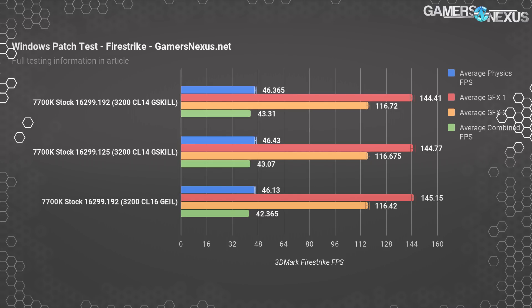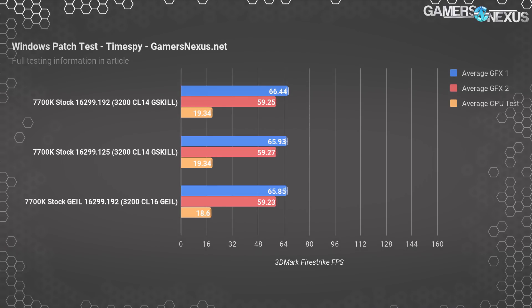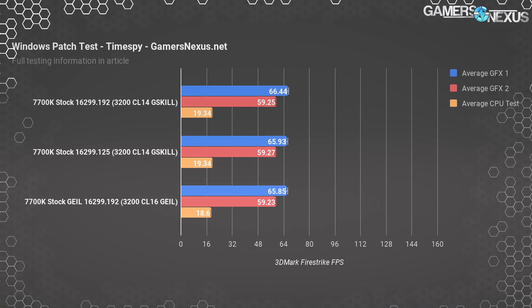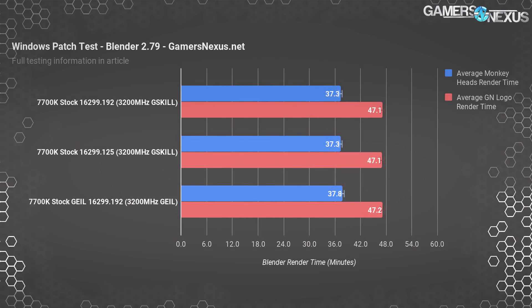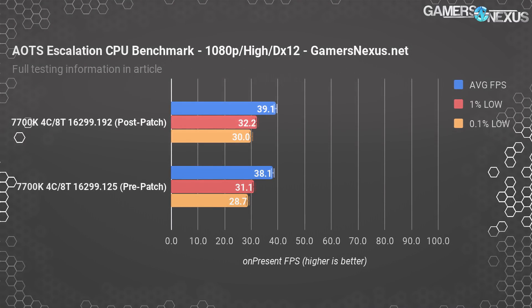Fire Strike has a lot of variance but we ran it a couple of times — no change, not even close to a change. Time Spy showed the same: no change between Windows version 16299.192 and 16299.125. Blender 2.78a had us at 42 minutes render time with the GN monkey head test, equal between both Windows version tests. We also observed 37 minutes for Blender 2.79 on the monkey heads, or about 47 minutes for the GN logo render in 2.79 — once again no change, even on this somewhat large time scale.